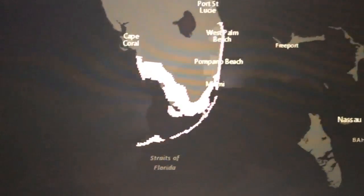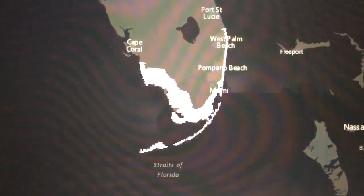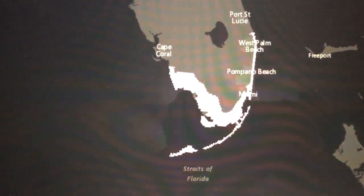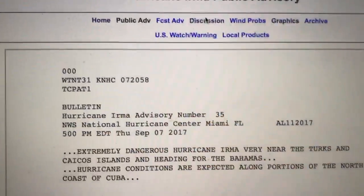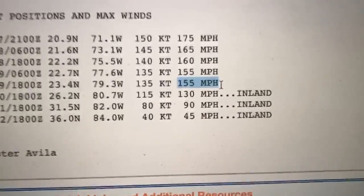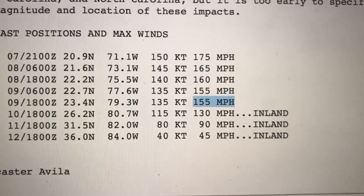We had some updated watches issued today. Storm surge watches are in effect for the southern portion of the Florida Peninsula along with the Florida Keys. We could see water rises of 5 to 10 feet, even higher if the storm is stronger than forecast. The National Hurricane Center is forecasting winds to be 155 miles per hour when it makes landfall in South Florida, and it could even be a little stronger than that.